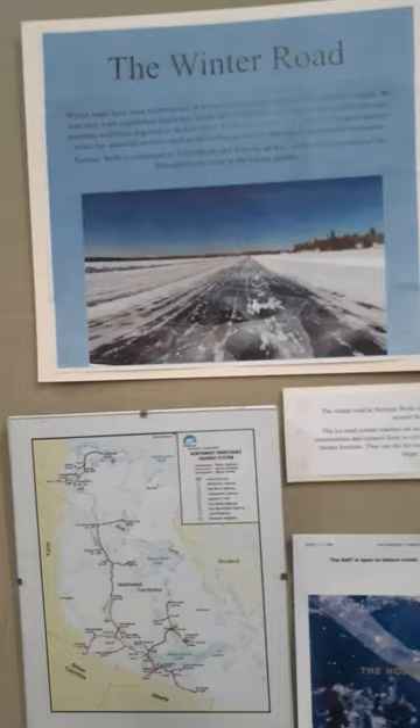On this side we have some aviation. We have what we call the Winter Road, and it's only open in the winter. It's a huge thing to get people and their supplies here — the Winter Road system. And in the summertime it's a barge system. This would be the Winter Road highway system, which is kind of cool.